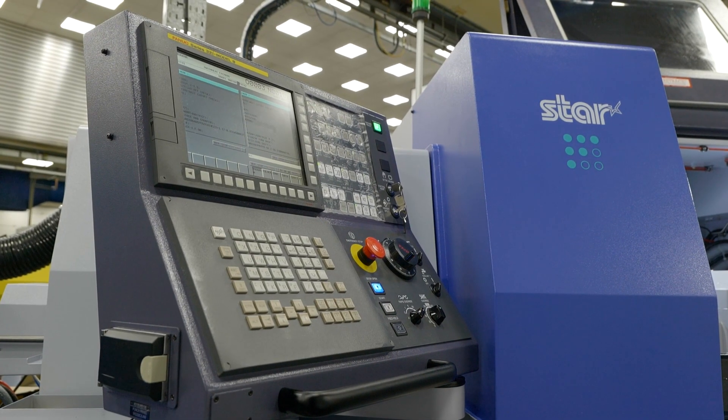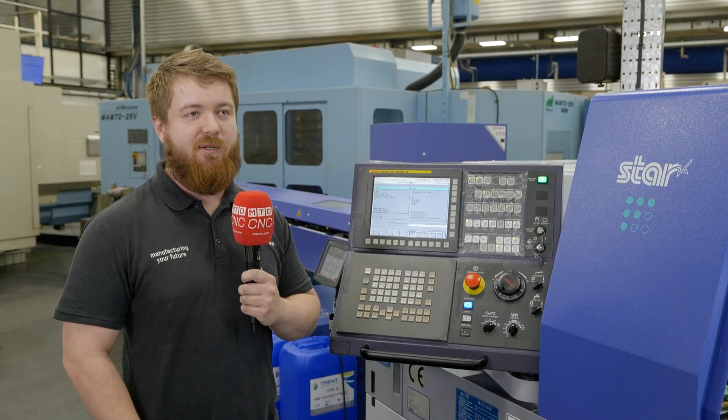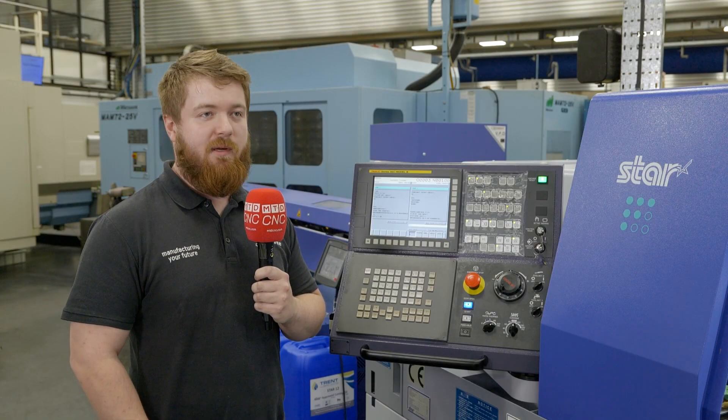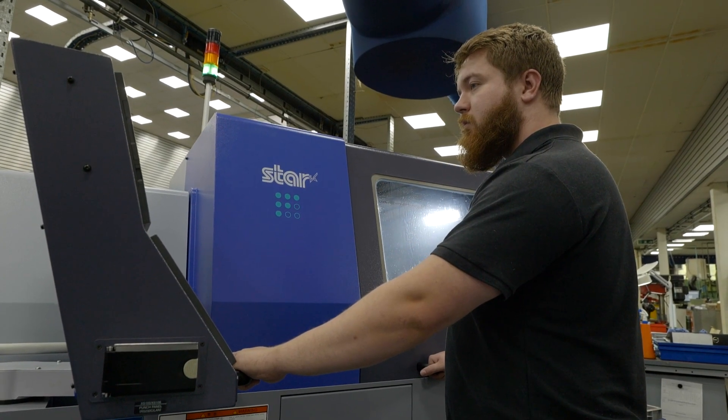So it was delivered on the day, took a couple of hours to plumb up and do the electricals. And then due to it already being set with all the tooling in it, basically you put the bar in and press go.